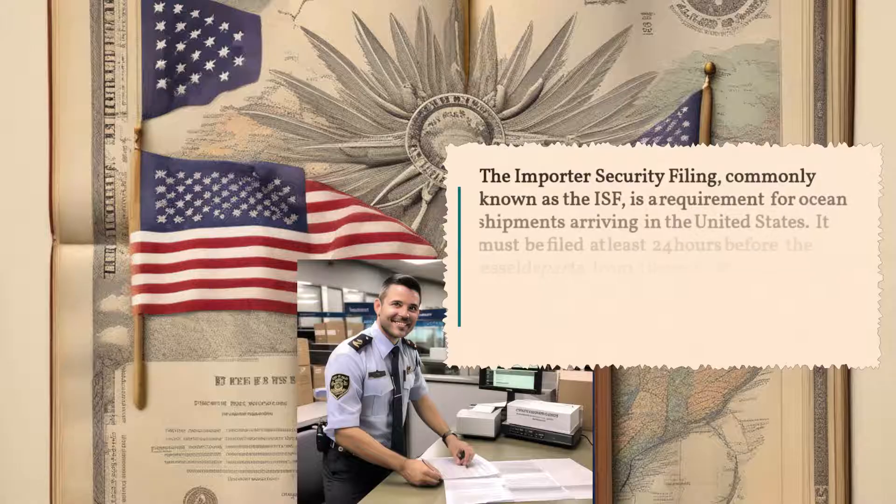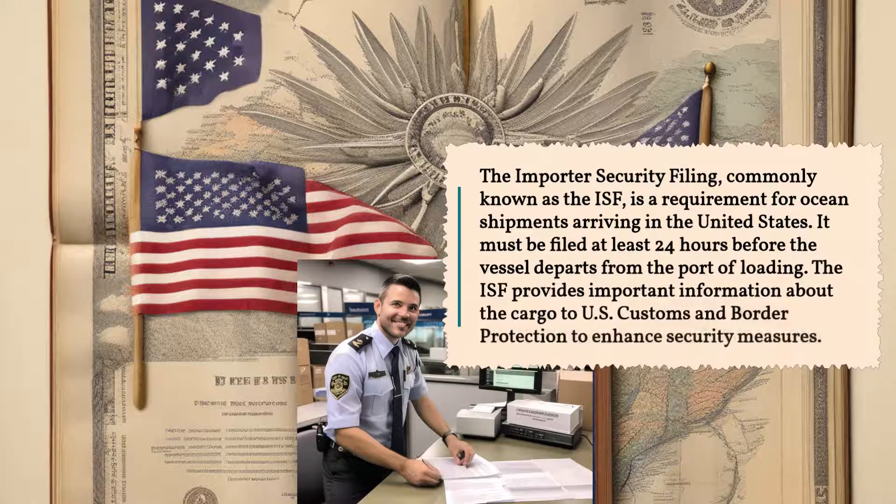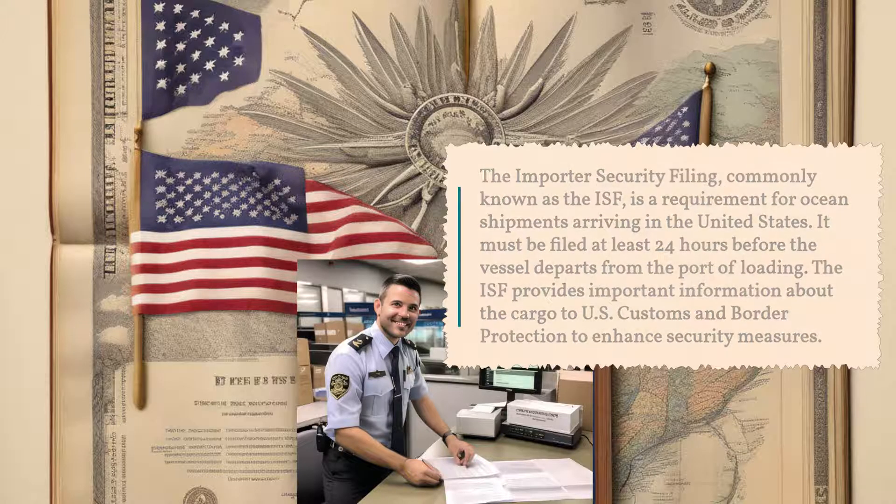The Importer Security Filing, commonly known as the ISF, is a requirement for ocean shipments arriving in the United States. It must be filed at least 24 hours before the vessel departs from the port of loading. The ISF provides important information about the cargo to US Customs and Border Protection to enhance security measures.